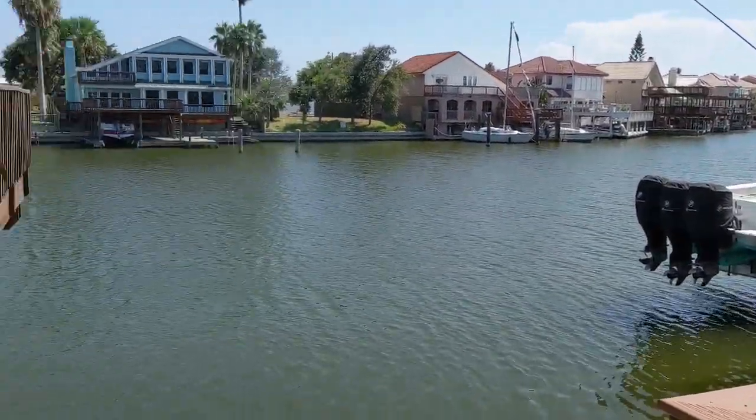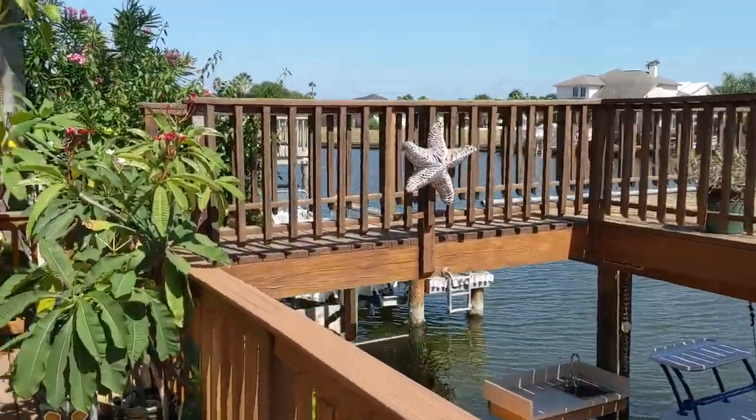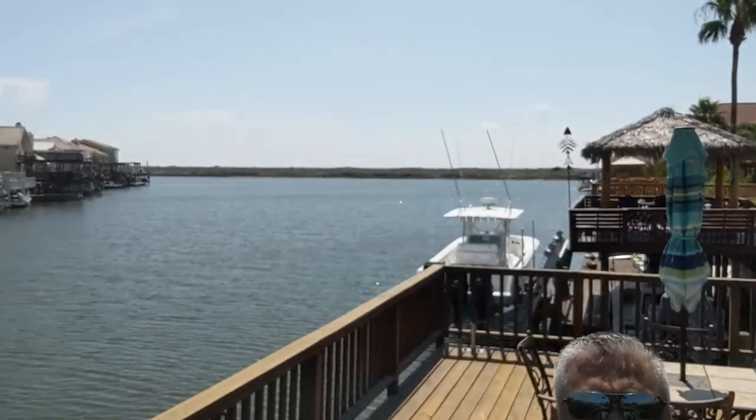The good thing about this property is that it faces east where you're going to get the evening shade. Here we are on the large wooden deck — beautiful views and easy access to the Intracoastal Waterway. This is a beautiful home. As you can see out there, we have a balcony that's off of the two bedrooms upstairs. This home shows very, very well, very well situated on the canal.